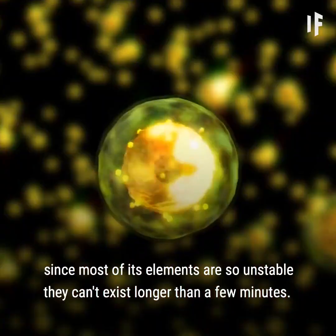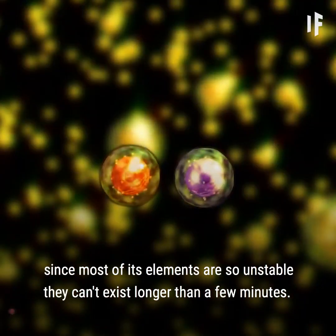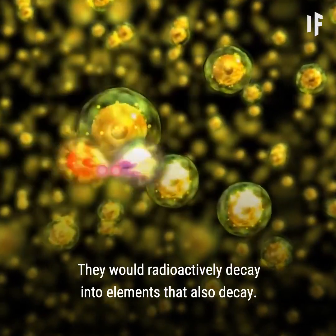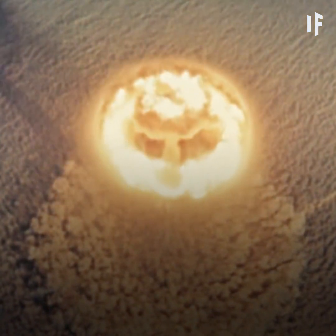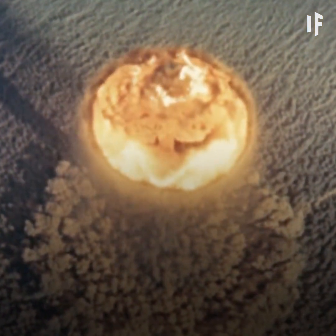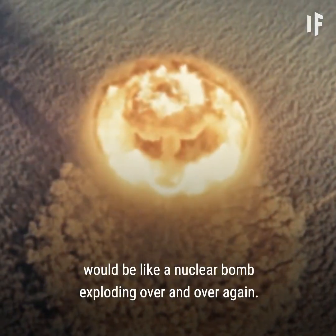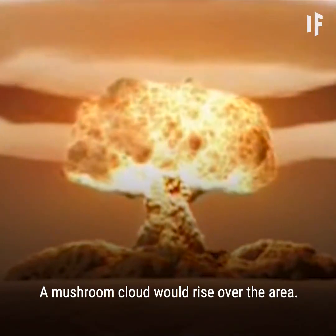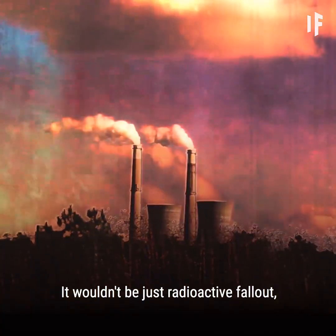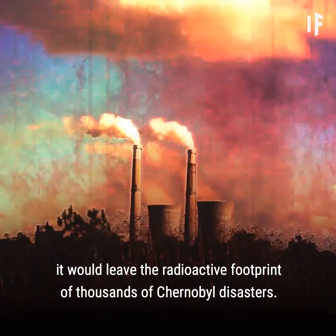That's probably for the best, since most of the elements are so unstable they can't exist longer than a few minutes — they would radioactively decay into elements that also decay. The reactions from adding a seventh row would be like a nuclear bomb exploding over and over again. A mushroom cloud would rise over the area. It wouldn't just be radioactive fallout — it would leave the radioactive footprint of thousands of Chernobyl disasters.